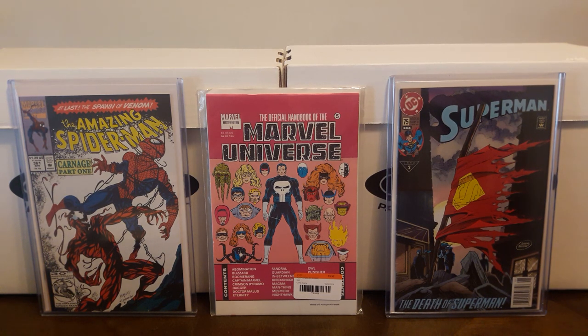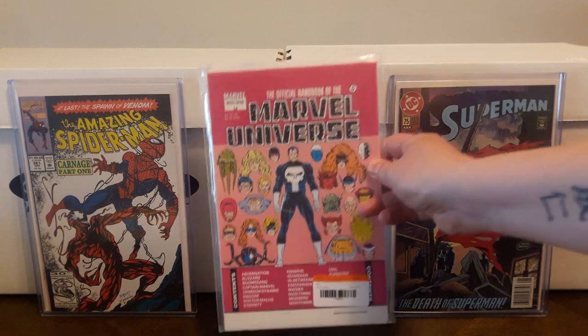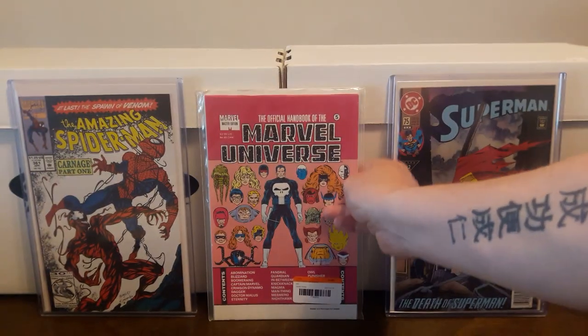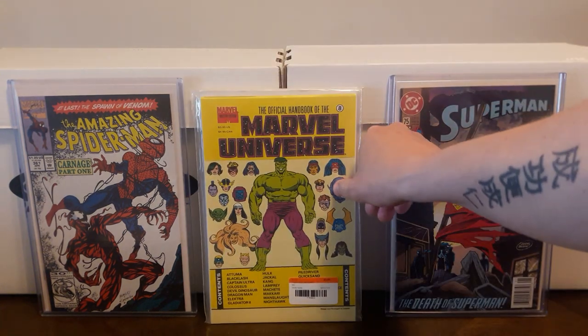I'm still working on this Marvel Universe Master Edition. I think I've got about 7 or 8 more of these card packets that I need to complete the set, and I might have to pick up one more binder. I managed to pick up a few more of these at 2nd and Charles. This is number 5. The prices were pretty good — I paid $3.95 for each at 2nd and Charles, and these usually go for $10 to $15 on eBay. Number 5, number 8.